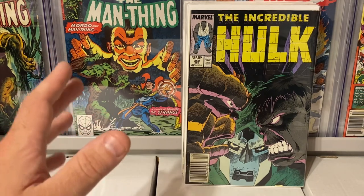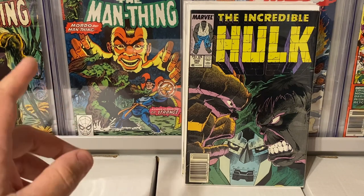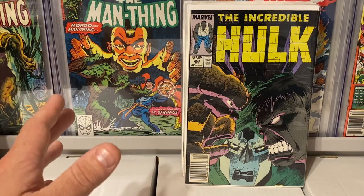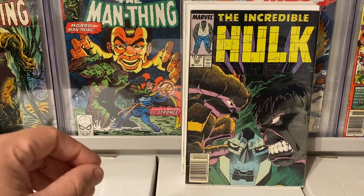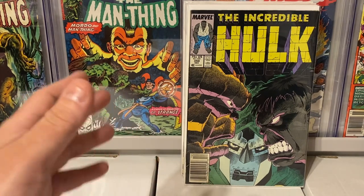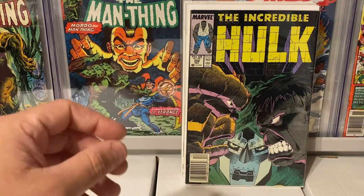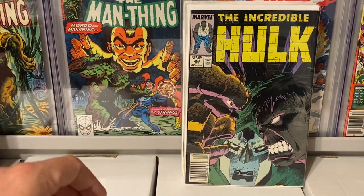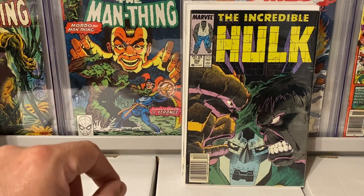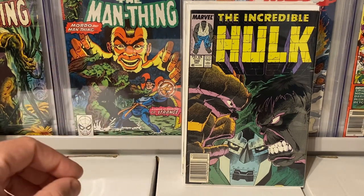Unfortunately, these dollar bins were picked through pretty well. I spoke to the owner and he said they're not stocking much right now because on Free Comic Book Day — Saturday, May 6th — they're having a big blowout sale where it's 50-cent books in the dollar bins, half off back issues, and discounts on wall books. So I'm really excited for Free Comic Book Day. Make sure you check out your local comic shop on Saturday, May 6th — you get free comics and usually great deals.